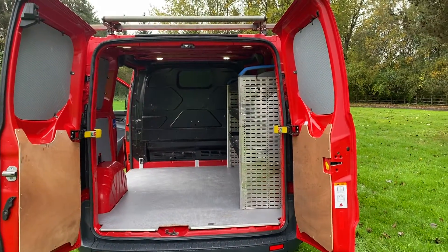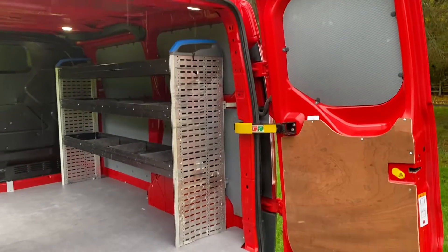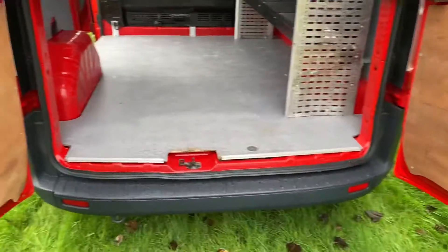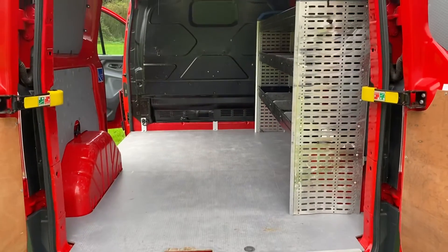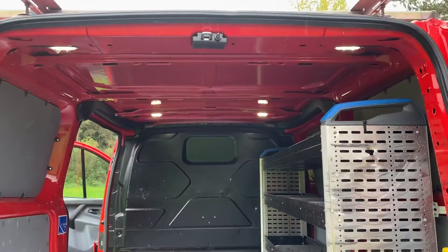Non-slip floor there. You can see a bit of racking inside. One leasing company — it was on lease to an electrical company. It's not been hard worked as you can see. LED lights.